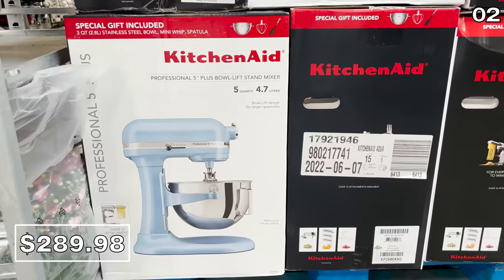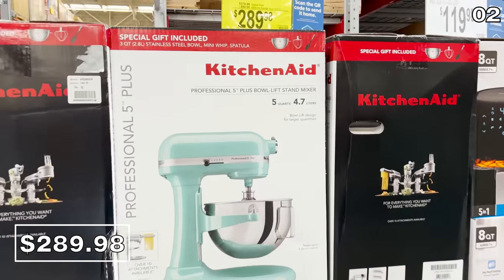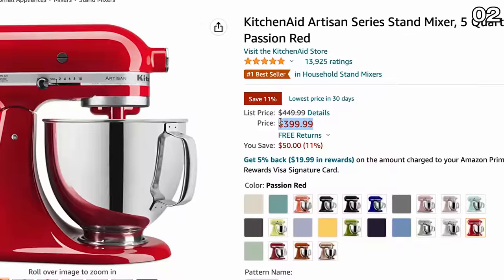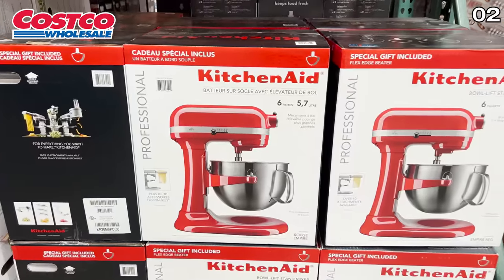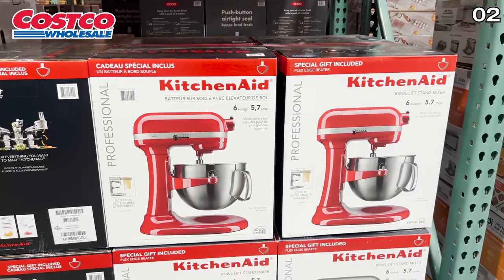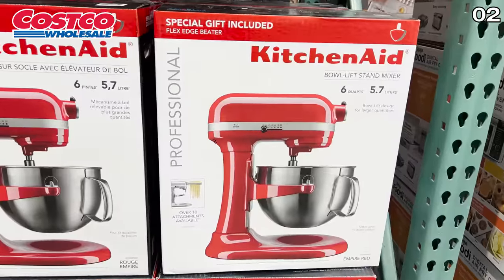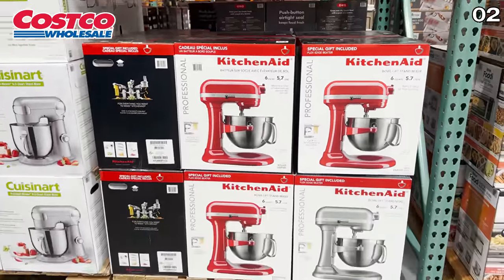This five-quart KitchenAid stand mixer for $290 is an amazing deal, given that the exact same product is selling right now on Amazon for more than a hundred bucks higher. A quick note: if you are a Costco member as well, the six-quart version of the KitchenAid stand mixer is available at Costco for $10 more than the price for the five-quart at Sam's.